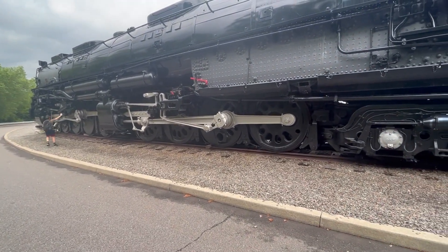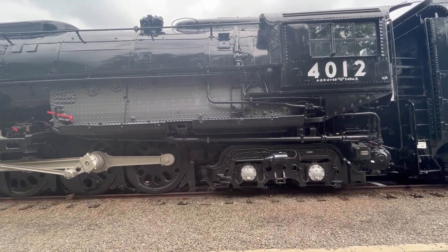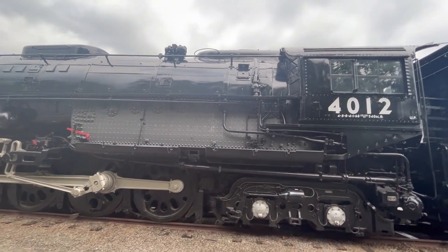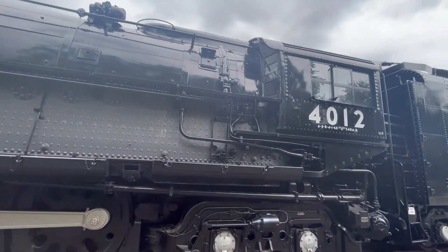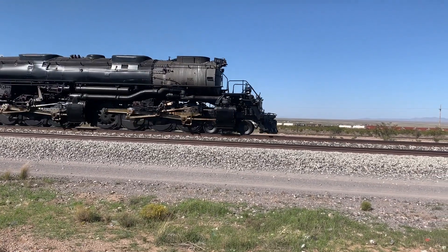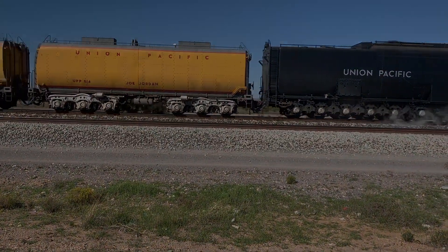I hope you really enjoyed this look at Big Boy 4012. Remember, this is a breakout video - I've got a more complete video of the locomotives of Steamtown elsewhere on this channel, so take a look for that and any future videos. Thanks for watching. I'll see you next time.